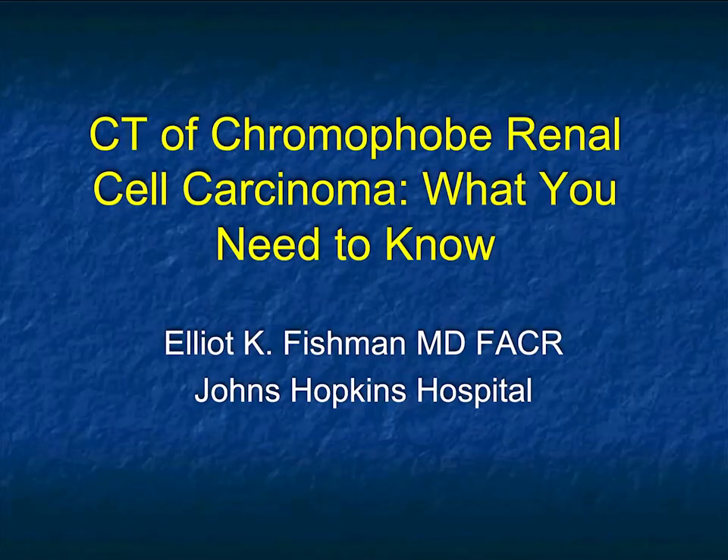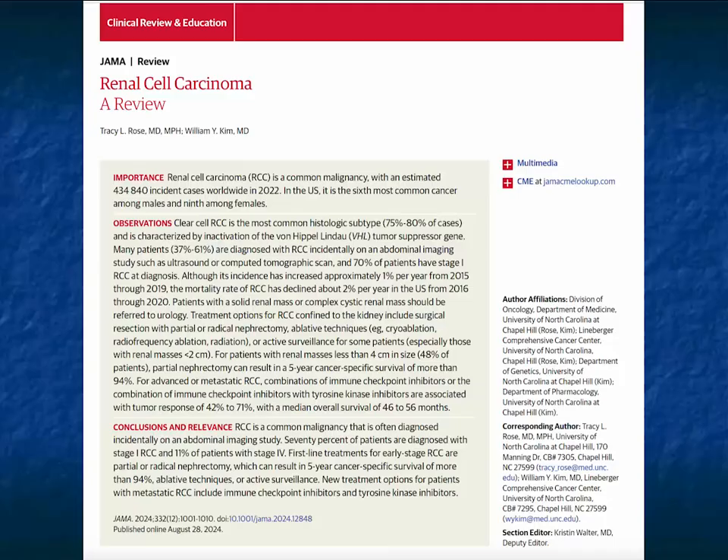Hi, this is Elliot Fishman and welcome to our latest talk. This is going to be a very focused talk on CT of chromophobe renal cell carcinomas. It's probably going to be three parts: everything you always wanted to know about chromophobe renal cell carcinoma, some of the important clinical features, some of the imaging features, and a whole bunch of cases.